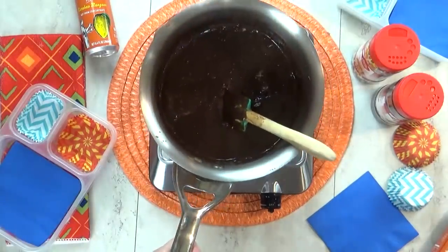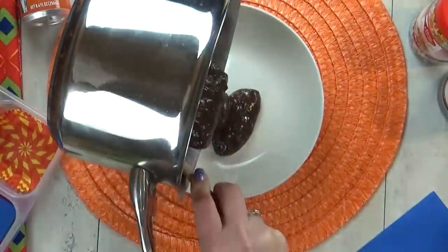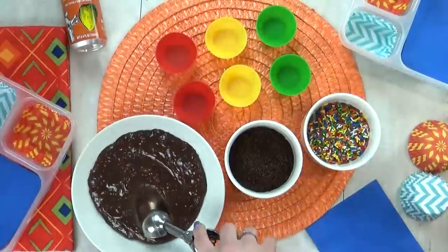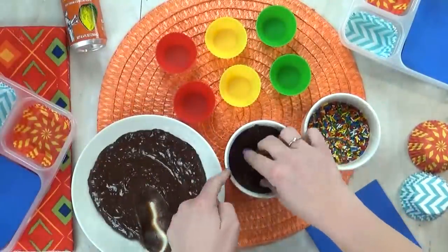I'm gonna set this aside until it cools down, and then I can do the next step, which is really fun because we're gonna add the sprinkles. I'm gonna roll these into little bite-sized balls, and then I'm gonna roll those balls in the sprinkles.